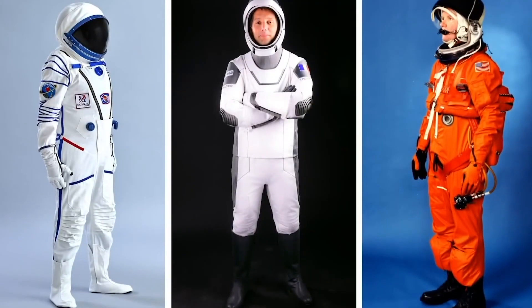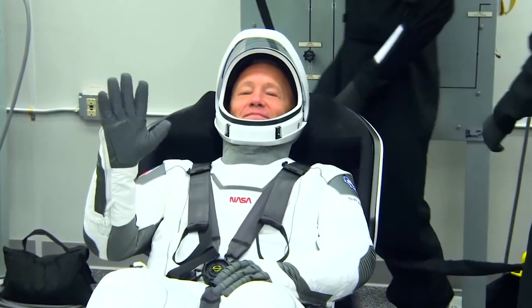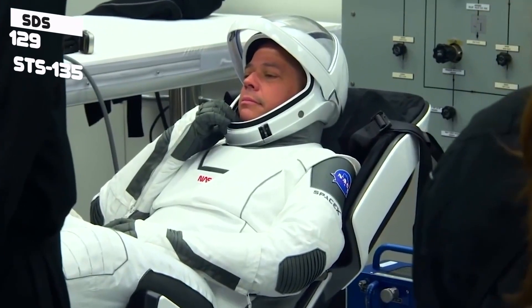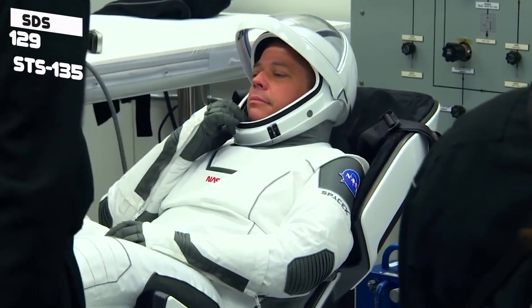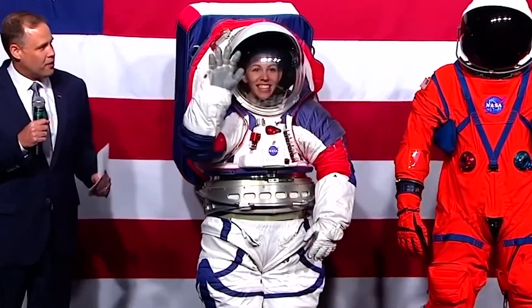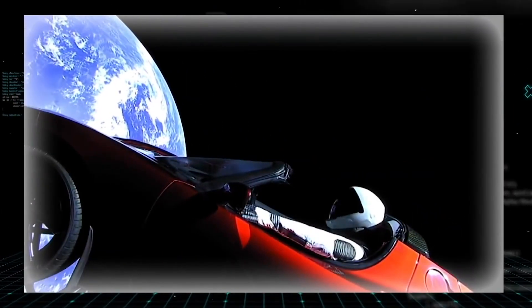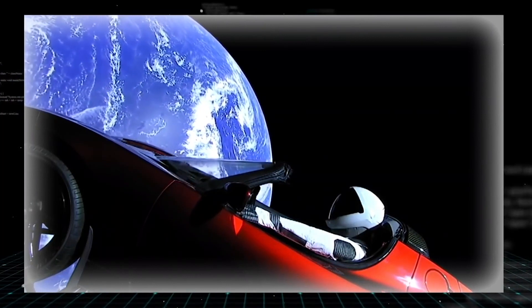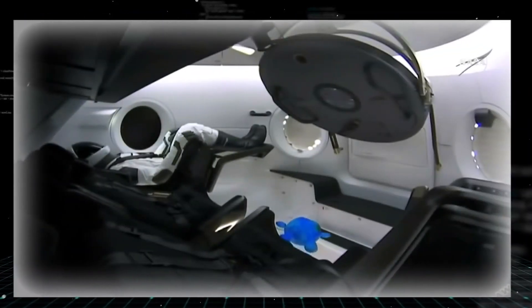Hurley, a veteran of space shuttle flights STS-129 and STS-135, said during a pre-flight press conference on May 1st that, without going into much detail, he alluded to some differences compared to the Sokol suit the Russians used for spaceflight, adding that the Sokol suit was used as a backup if something went wrong during his brief mission to the International Space Station.